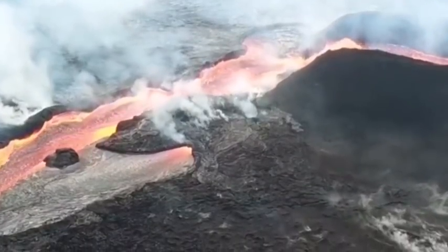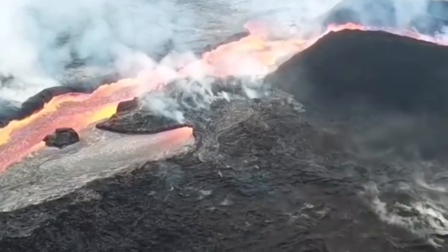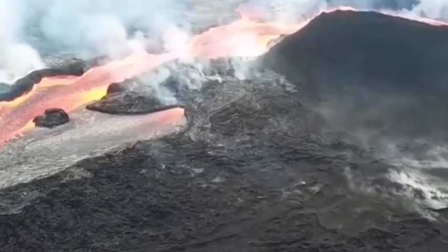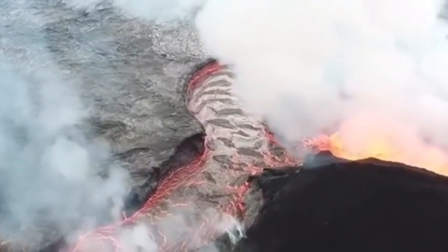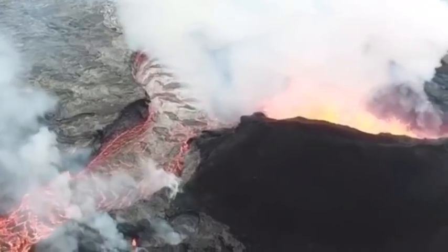The most hyperactive fissure continues to be fissure eight, as a high volume of molten rock continues to flow underground from Kilauea's Summit Lava Reservoir. Lava is surfacing in the same area it did in previous eruptions — about 40 kilometers, or 25 miles, down Kilauea's eastern side — as it did in 1840, 1955, and 1960.